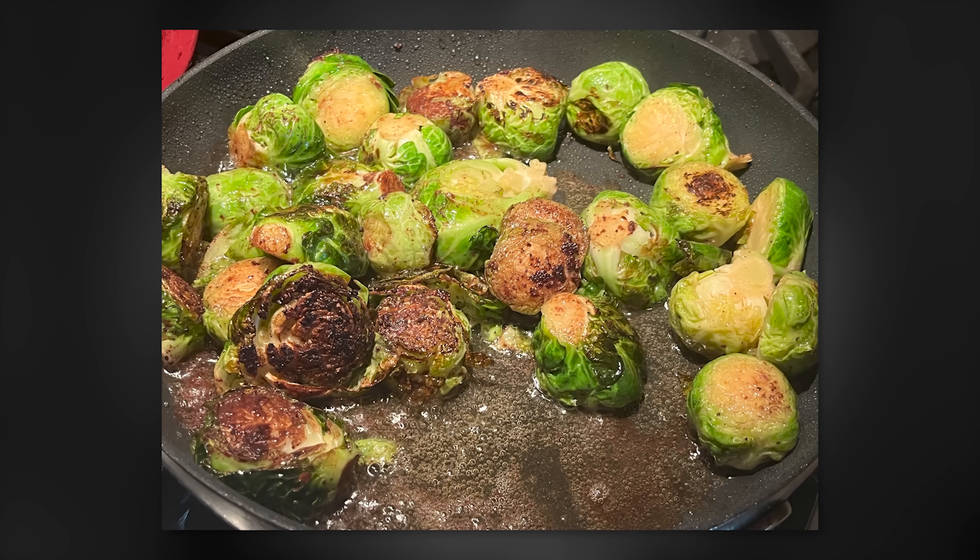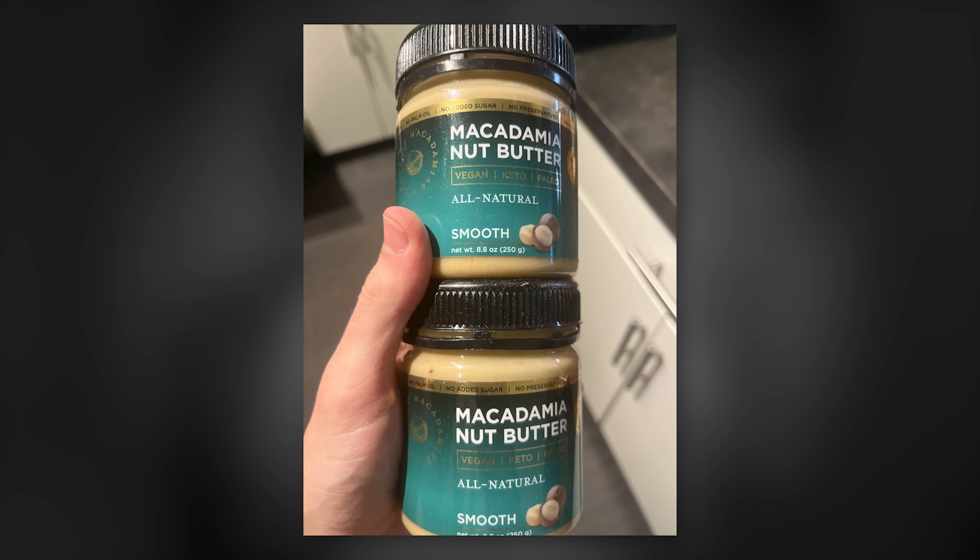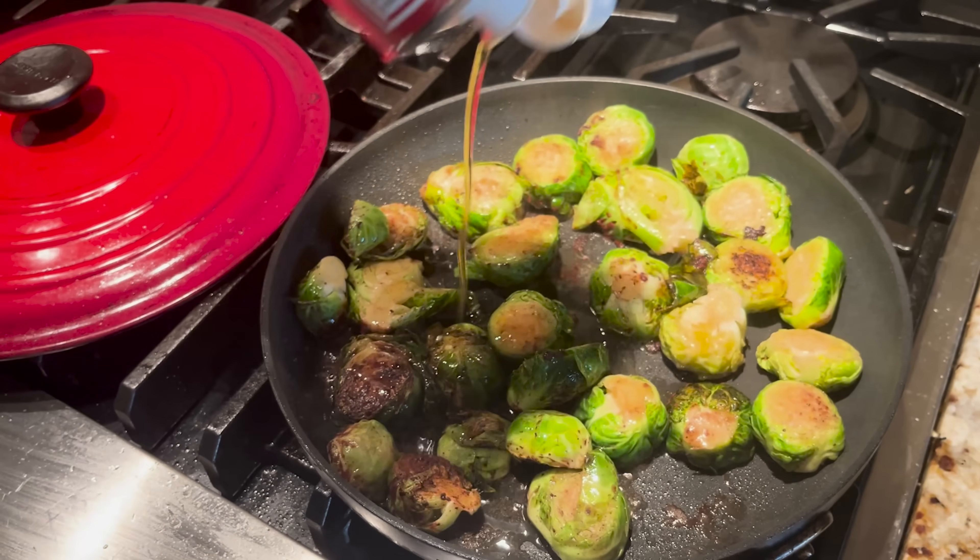Then I switched and went full vegan keto for the next week, focusing on tofu with some added vegan protein powder to control for protein between the dietary phases, green vegetables like spinach and Brussels sprouts, some dark chocolate, and macadamia butter. For my added fats, I had macadamia oil, extra virgin olive oil, and some toasted sesame oil — high in PUFA and linoleic acid — as my primary fat sources.